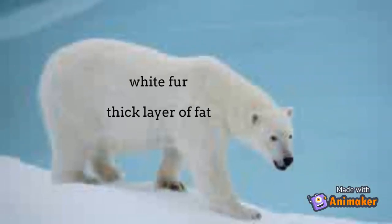Polar bears have white fur so that they can camouflage into their environment. Interestingly, the polar bear's coat has no white pigment — in fact, a polar bear's skin is black and its hairs are hollow.